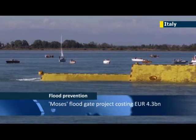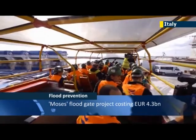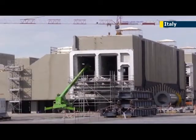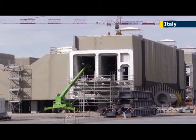The cost of MOSE — Italy's largest public works project, now roughly 80 percent complete — doubled to 4.3 billion euros, a year after construction began in 2004.